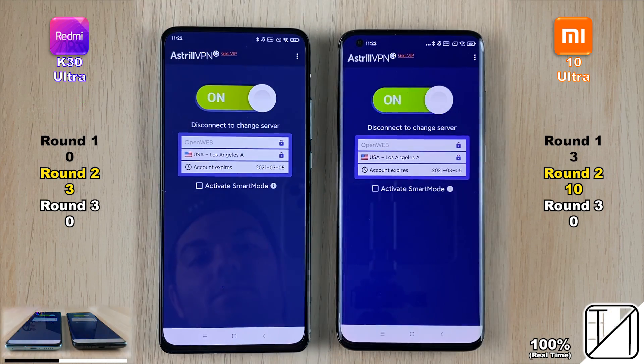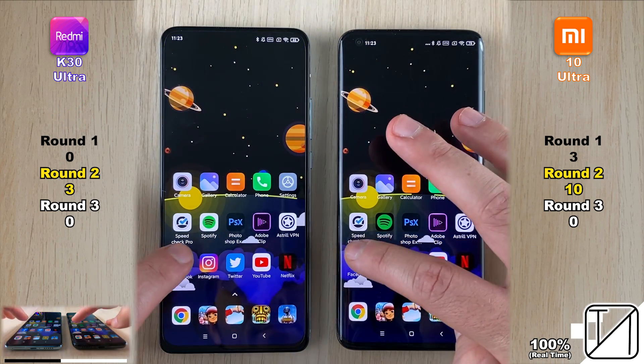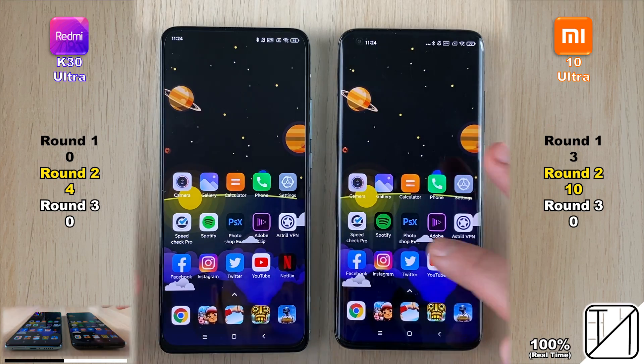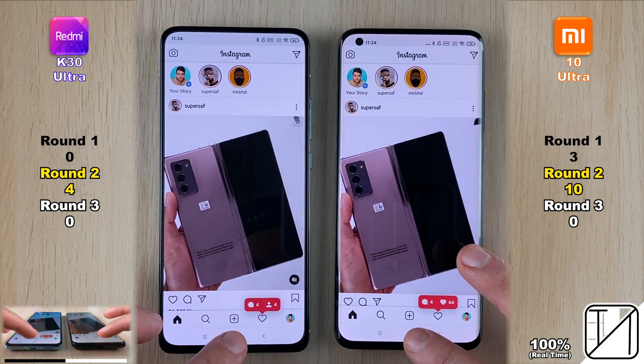Going into Astral VPN, the K30 Ultra was quicker. Going into the first social media app — one of the reasons we need a VPN here in China — the K30 Ultra was quicker again. Going into Instagram, it was too close to call.